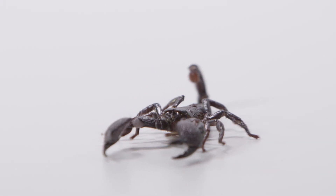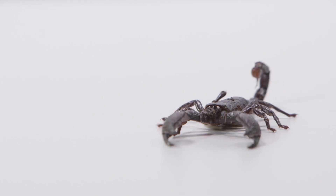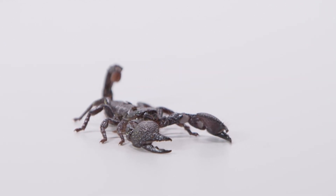Scorpions look pretty similar to an insect but they're actually related to spiders. They have eight legs and only two body segments, instead of insects that have six legs and three body segments.